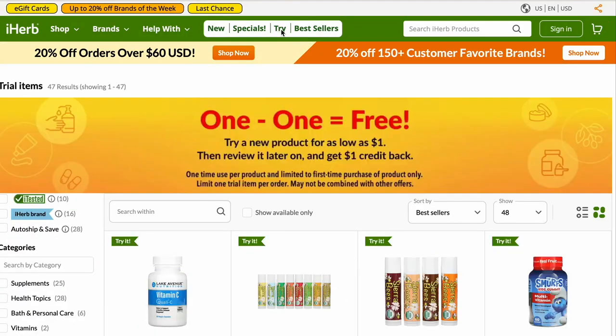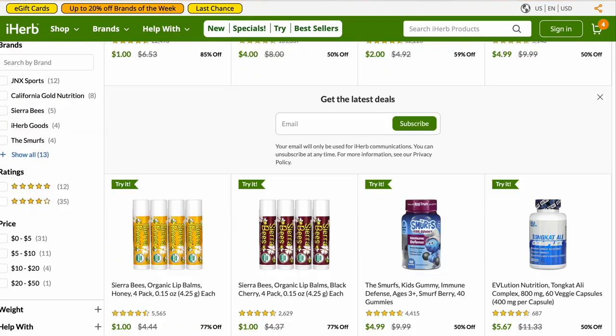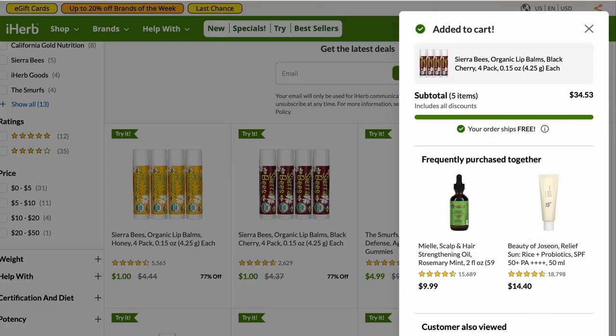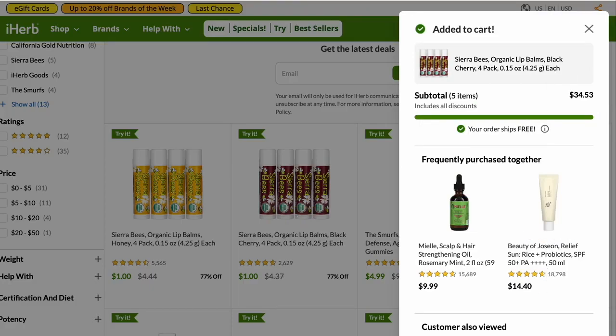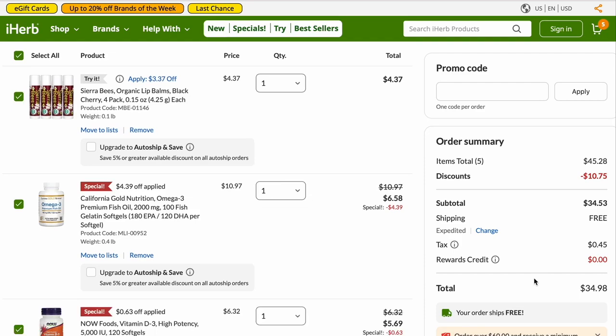But let's say you were still a little shy. Then you could go use the Try It area and try out something for 50% off. This is the honey Sierra Bees lip balm, and here's the coconut — I'm going to go ahead and add it so you can see. Now I'll go to view cart and check out. My shipping is now free.